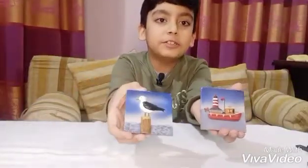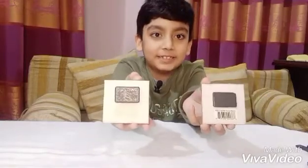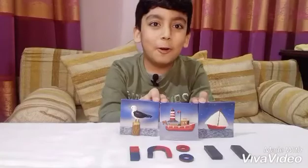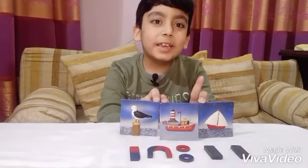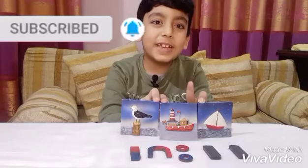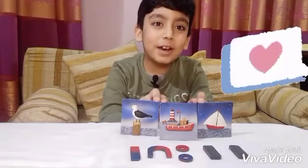These are pictures which stick on a fridge with the help of magnets. I hope you enjoyed today's video. Please hit the subscribe button, like, share, and see you in the next one — bye!